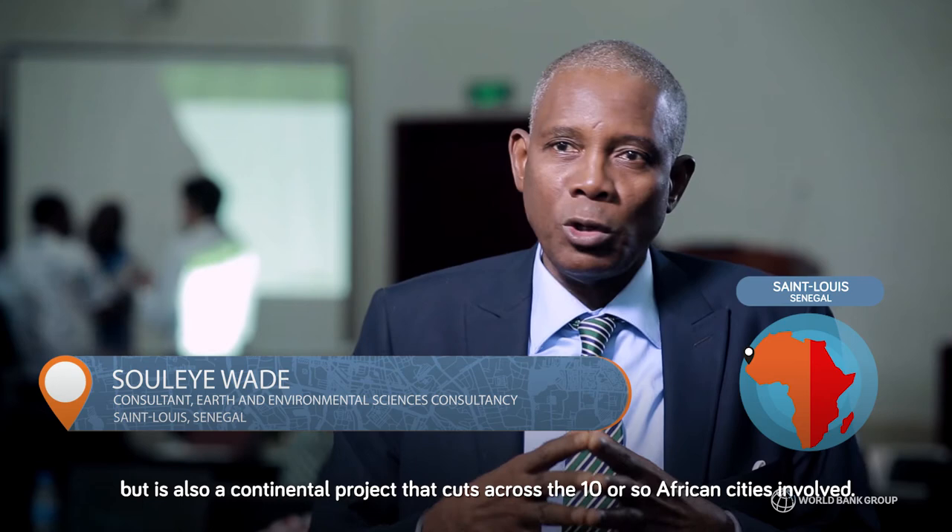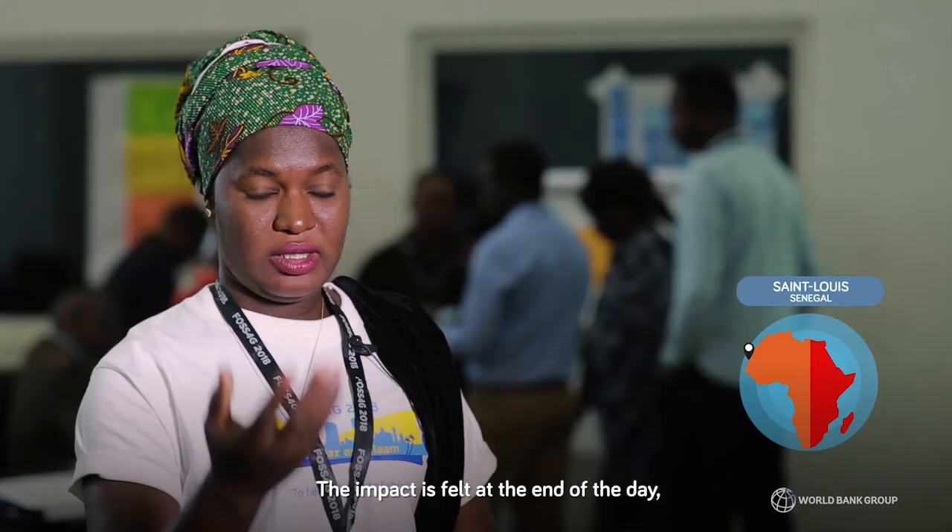Their impact is felt at the end of the day because they were involved from day one.